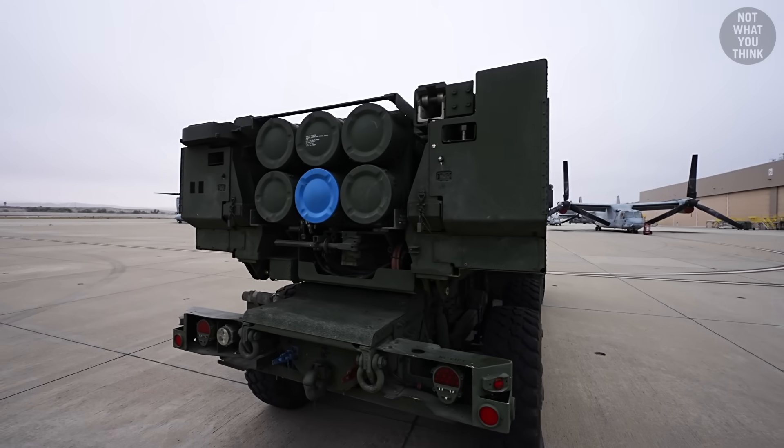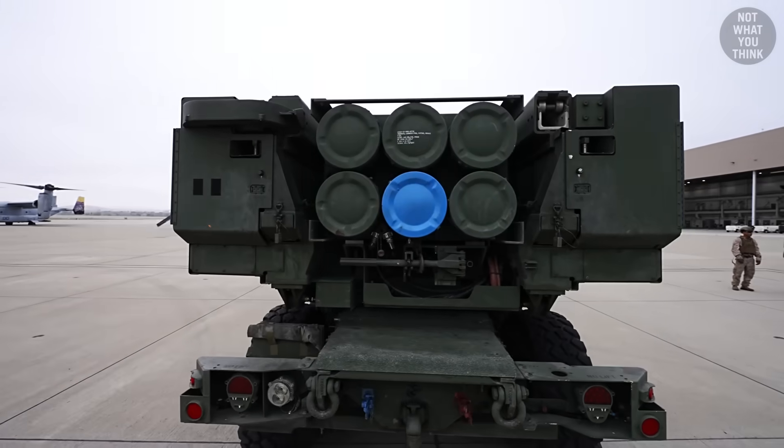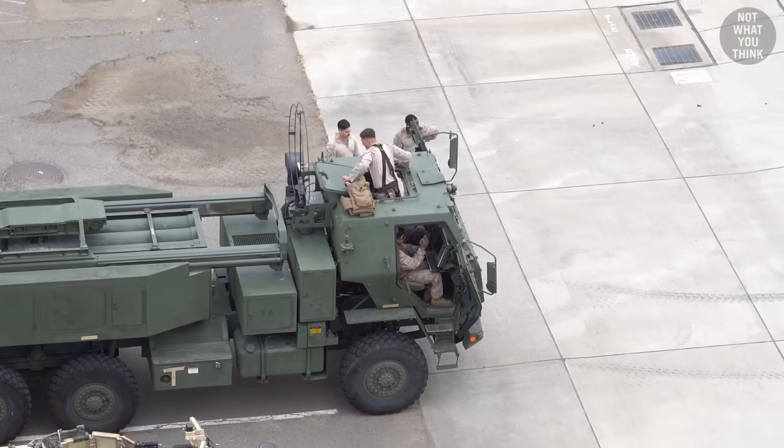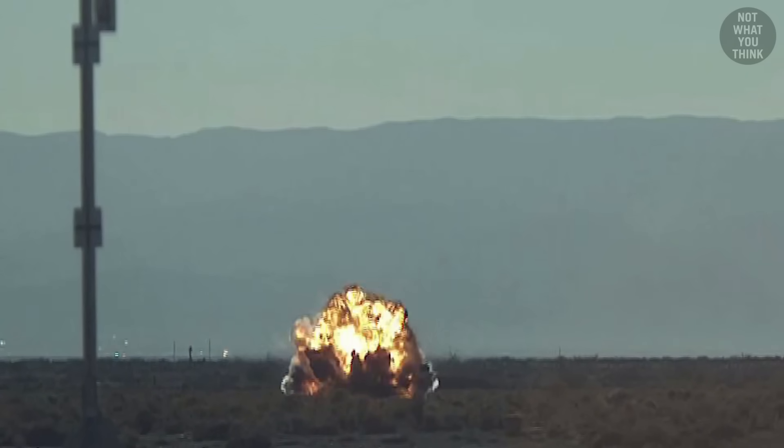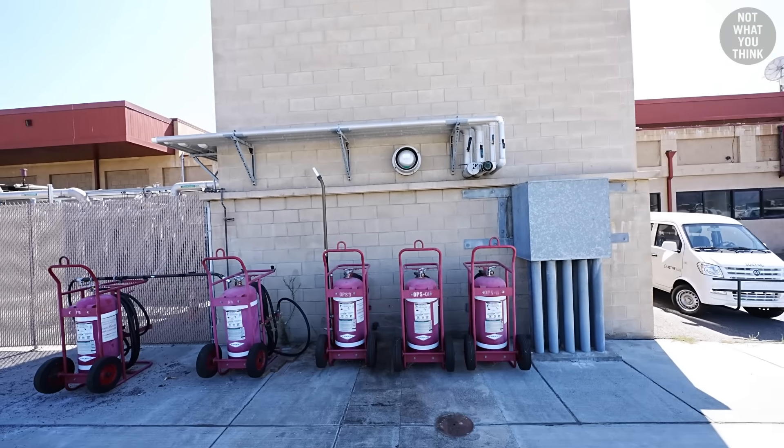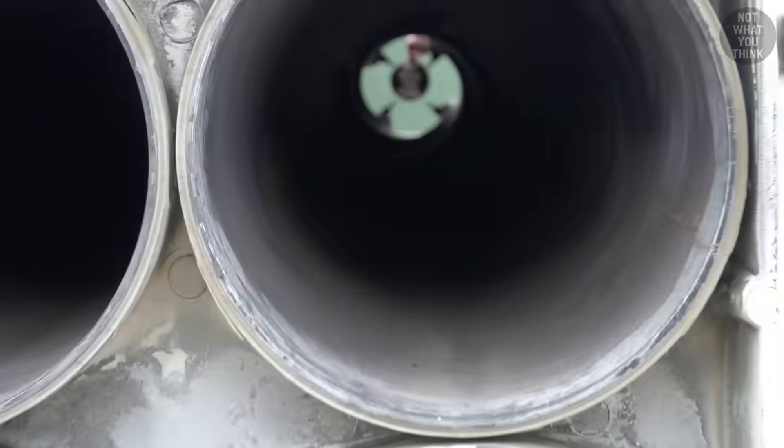But how can a HIMARS with a blue dot shoot any type of missile? Why does the cabin have window curtains and a hatch that opens on the top? What's the one type of target that HIMARS can't hit? And why did the exercise end with the use of fire extinguishers — and it's not what you think.